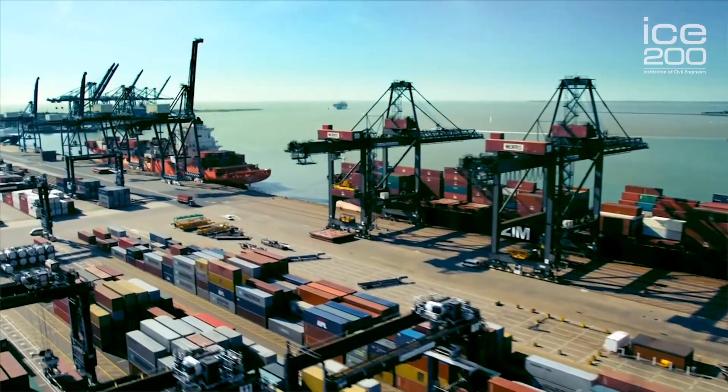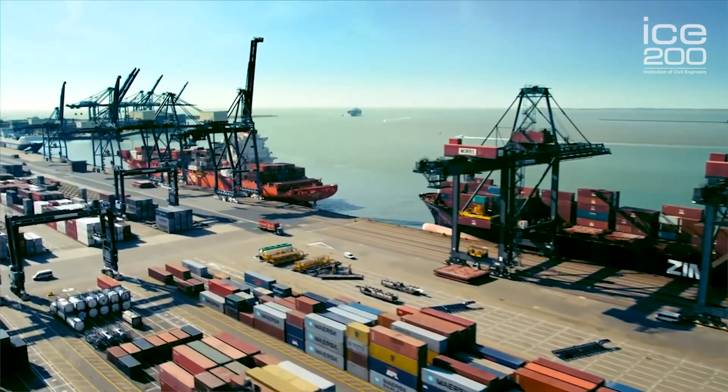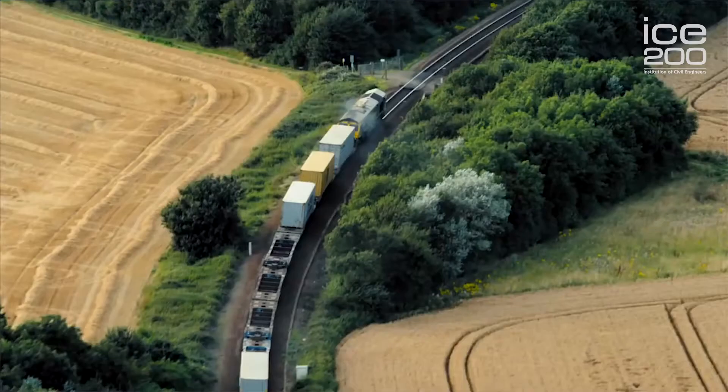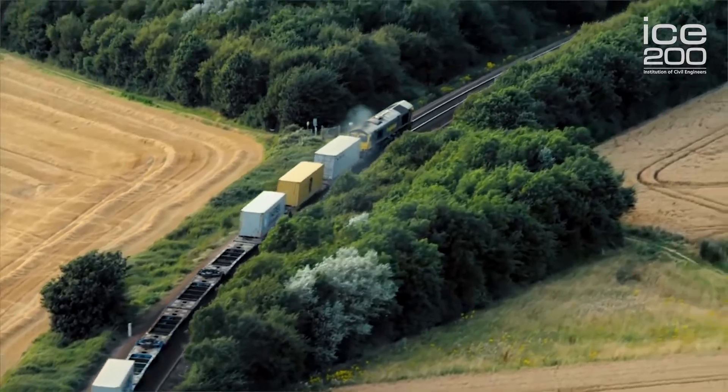We're at the Port of Felixstowe, which is the largest port in the UK. It handles four million TEUs — 20 foot equivalent unit containers — per year. A quarter of those go out by railway from three terminals within the port.